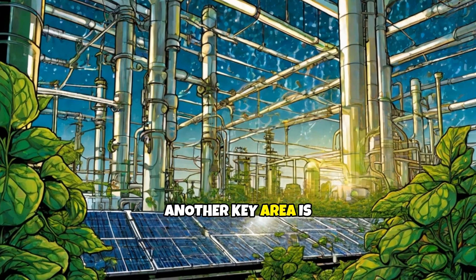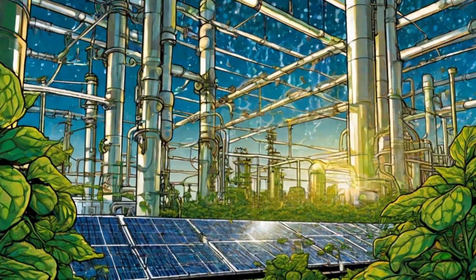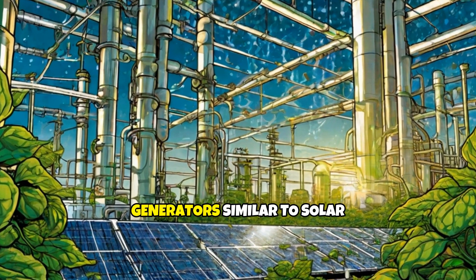Another key area is the development of photosynthetic panels or solar fuels generators, similar to solar panels, but optimized to produce hydrocarbons or ammonia rather than just electricity.